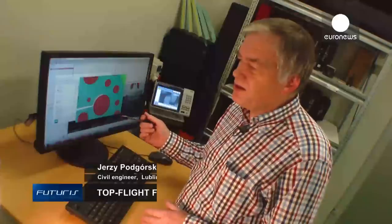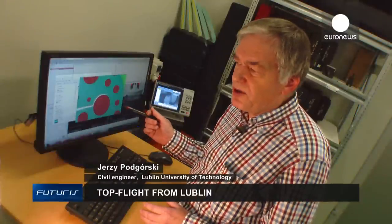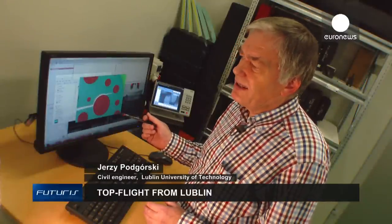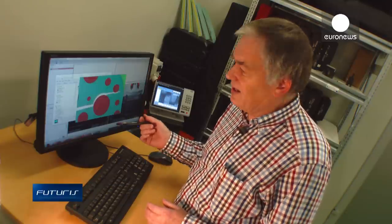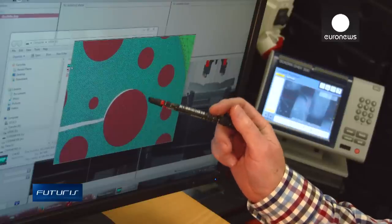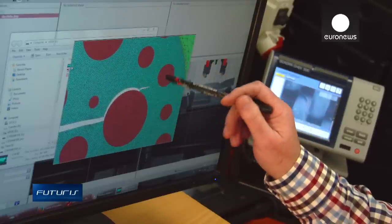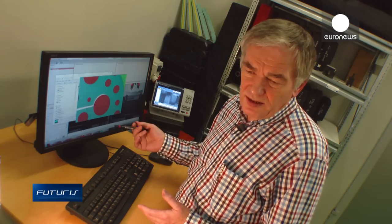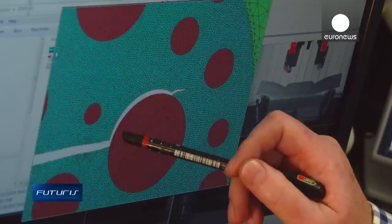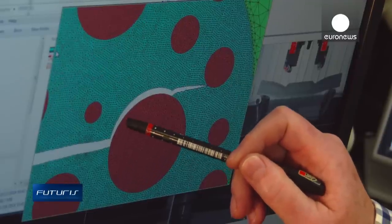We can build very complex models and we can foresee how these materials will react under complex circumstances. It's an inexpensive, fast technique. Computer modeling is actually the future of aerospace engineering.